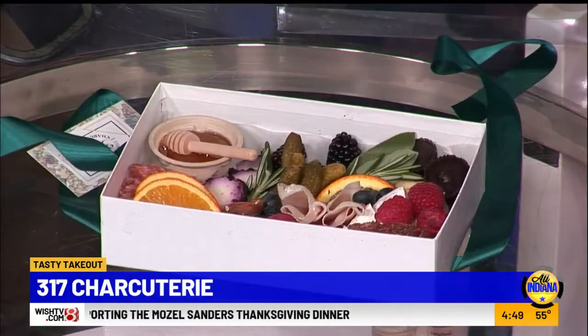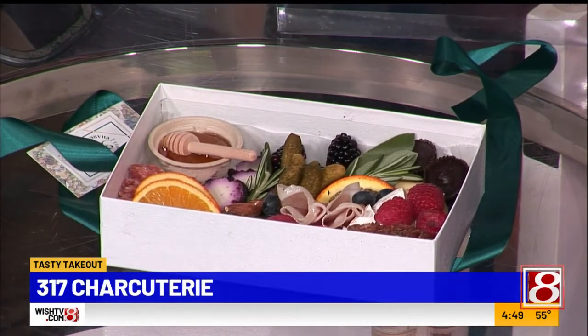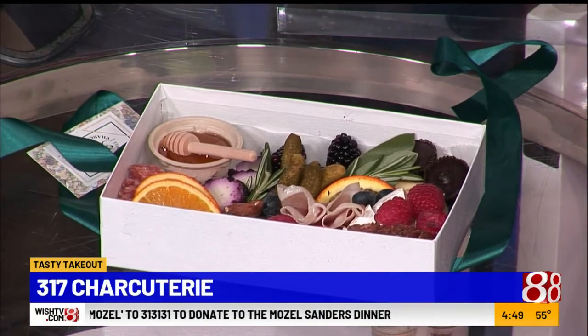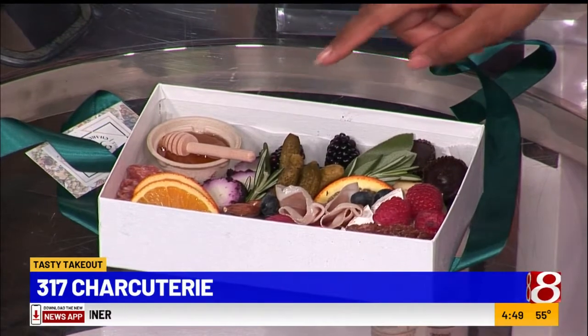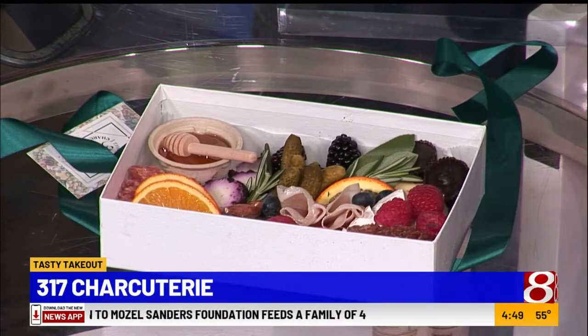What else we got, Emily? We have two different kinds of salami and some prosciutto. And then we got some tasty peanut butter cups, some cornichons, almonds. So cute — I can't get over how cute this is. One of my favorite classic pairings is brie and honey. Cheese and honey just go really well together.